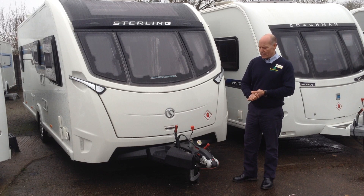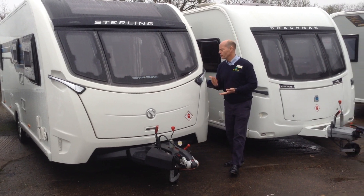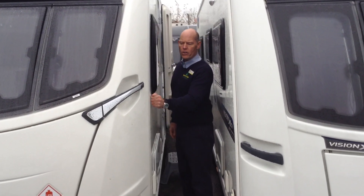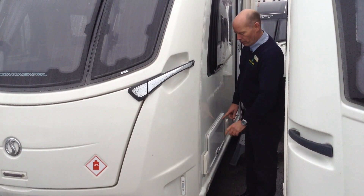It comes with ATC — Active Trailer Control — and you've got the Alco stabiliser at the front. On the rear side, the exterior body shell on the sides is GRP which is impact resistant. There's also a gas barbecue point.